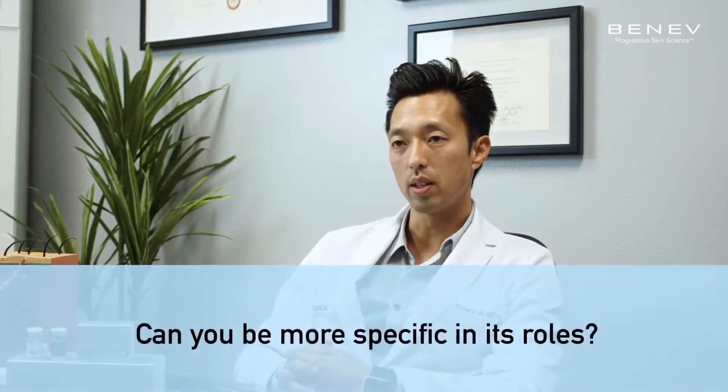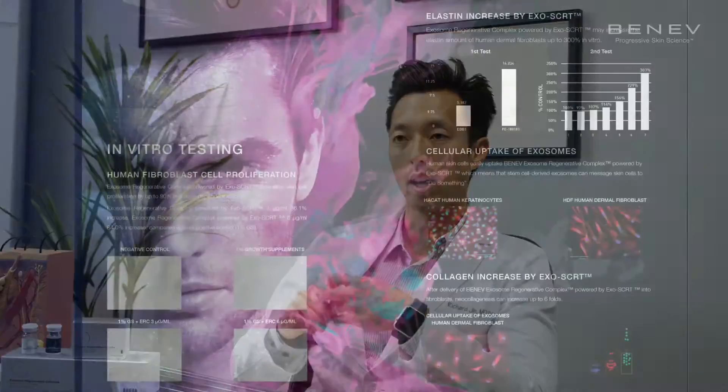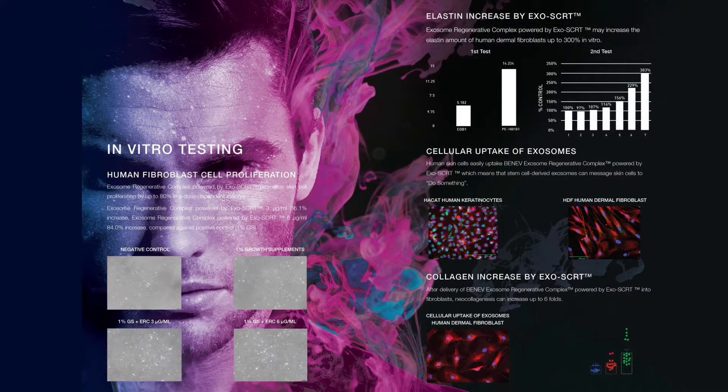There are several functions of exosomes. In terms of skin rejuvenation, you have to think about what types of cells you're primarily affecting — primarily fibroblasts and their ability to proliferate or multiply, as well as elastin and collagen production. Exosomes have been shown to increase cell growth through proliferation of fibroblasts by up to 80%. Studies have also shown an up to 300% increase in elastin production. And exosomes have been shown to increase neocollagenesis by up to 6-fold.